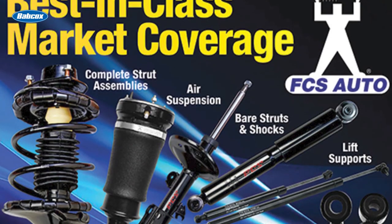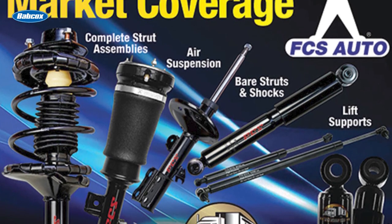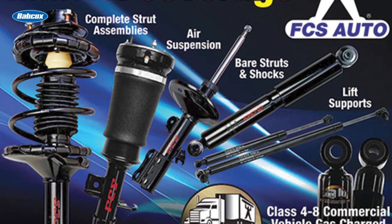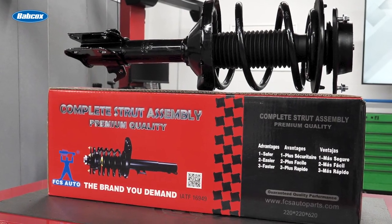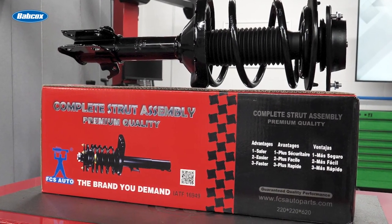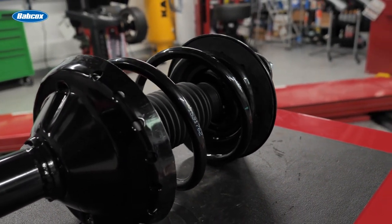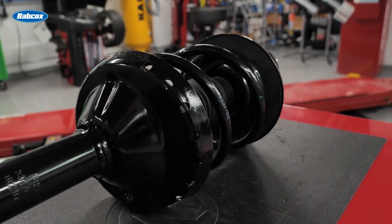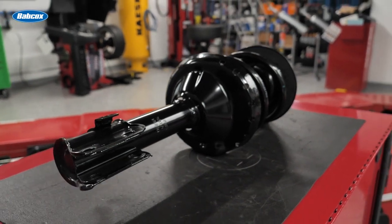When you're selling ride control products, you can feel good about recommending complete strut assemblies and shocks from FCS Auto for all four corners of the vehicle. Each unit is compression and durability tested to ensure that the product meets OE specifications. All FCS components and valving are specifically designed and calibrated to match the form, fit, and function for each vehicle application and to provide a consistent OE ride and feel.